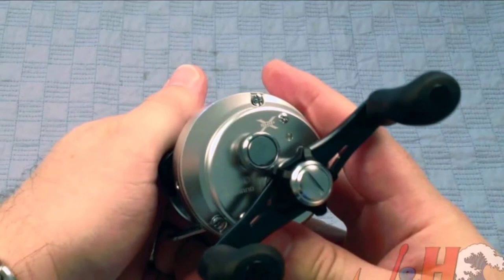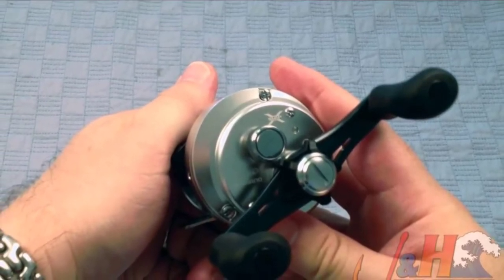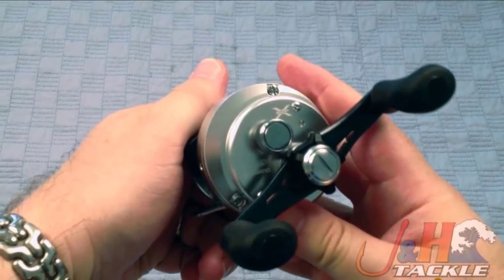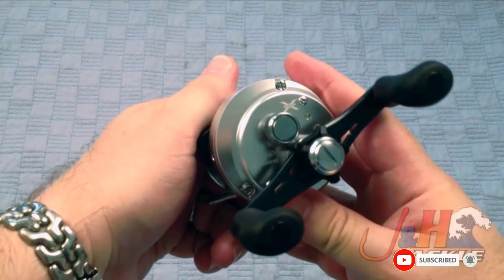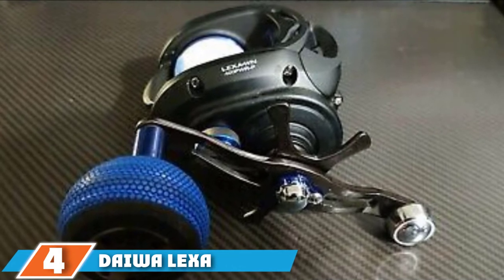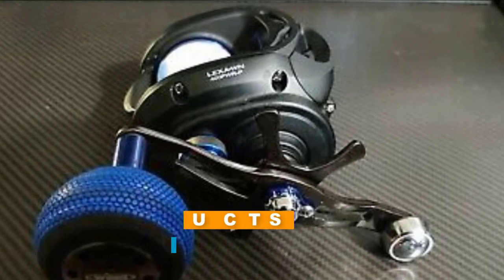It is a light reel that comes in at 11.8 ounces — that's a bit of a trade-off, but the lighter weight helps with handling. The reel is metal and feels extremely sturdy. It feels premium in the hand and the ergonomics are also decent.